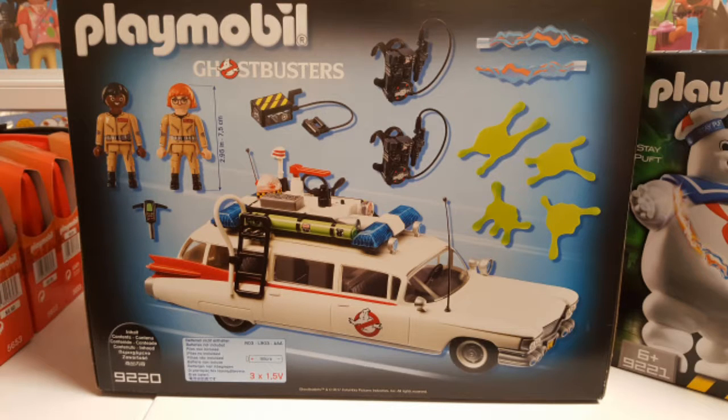The Ghostbusters Ecto-1 comes with some cool accessories, it looks cool, I really dug it. I also like the fact that the same figures can also fight the Stay Puft Marshmallow Man — you know, crossing the streams and everything. In general, the Playmobil toy line looks pretty cool. Check it out if you're interested in Ghostbusters stuff.